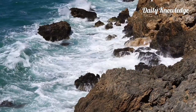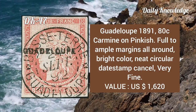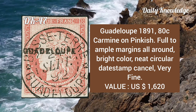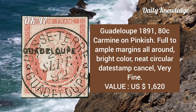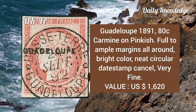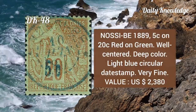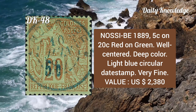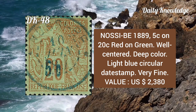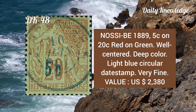Curaçao, 1891, 80 cent carmine on pinkish, full to ample margins all around, bright color, neat circular date stamp cancel, very fine. Nossi-Bé, 1889, 5 cent on 20 cent red on green, well centered, deep color, light blue circular date stamp, very fine.